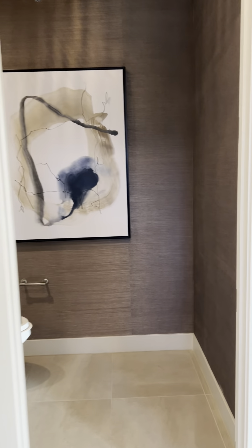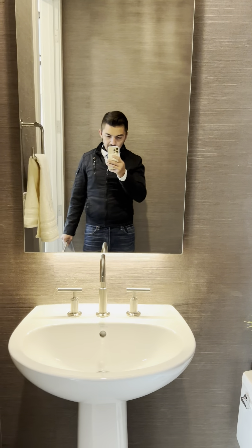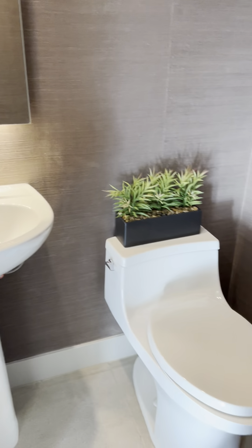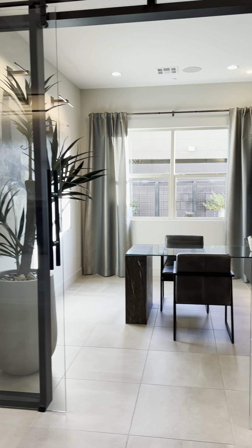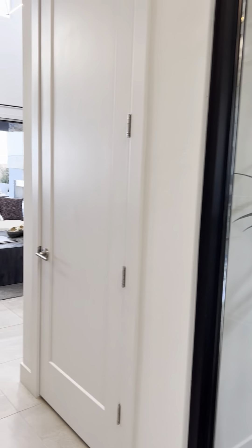Typically when you go into new homes, what you can expect is 10% of whatever the base price is in upgrades. So if the house is $800,000, look to add 10% of that onto the total. It depends, but most people land around 10%.